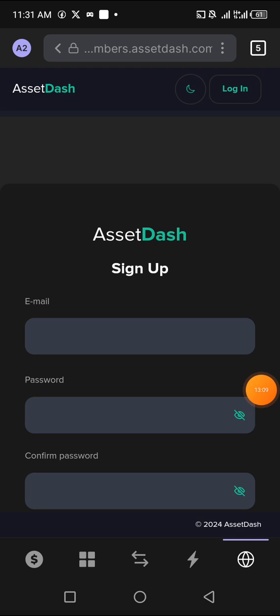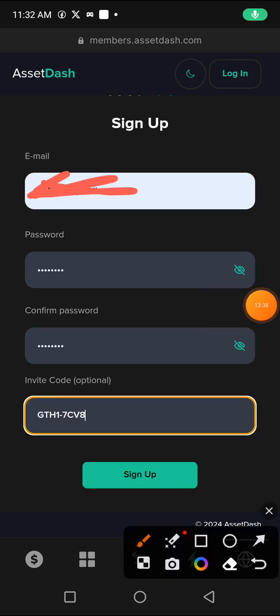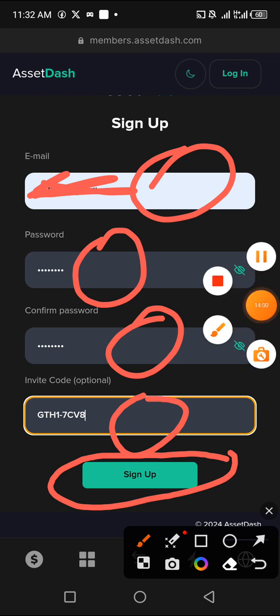This is what you're going to see on the home page. You need to insert your email address, put in a password, repeat your password, then add the invite code from the description for your free Asset Dash tokens to be received. Input the invite code right here and hit 'Sign Up.' After adding your email, password, repeating it, and entering the invite code, click 'Sign Up' and you will receive your free 500 Asset Dash tokens.